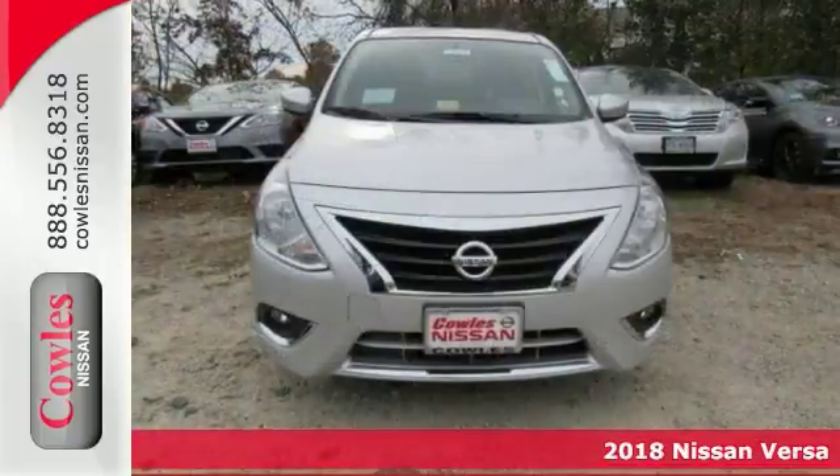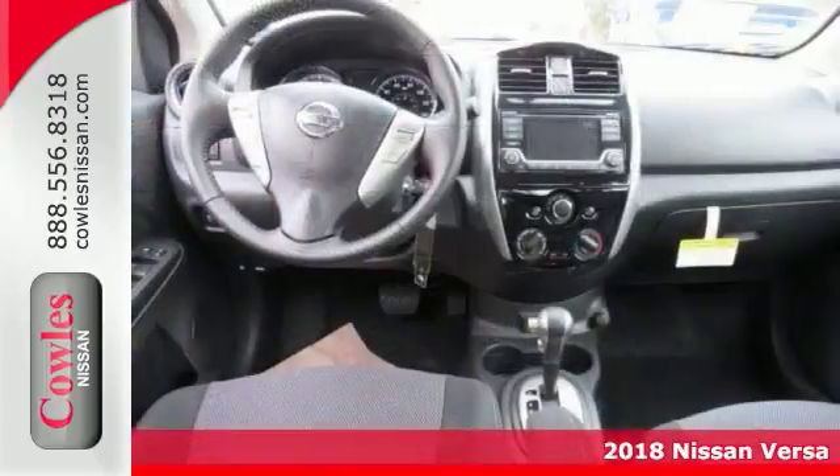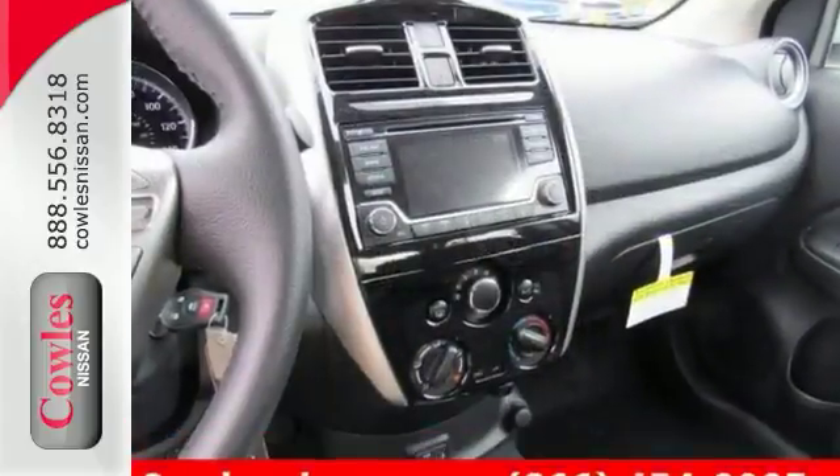You want it all? Especially terrific gas mileage? Well, with this fantastic 2018 Nissan Versa 1.6 SV, you are going to get it.